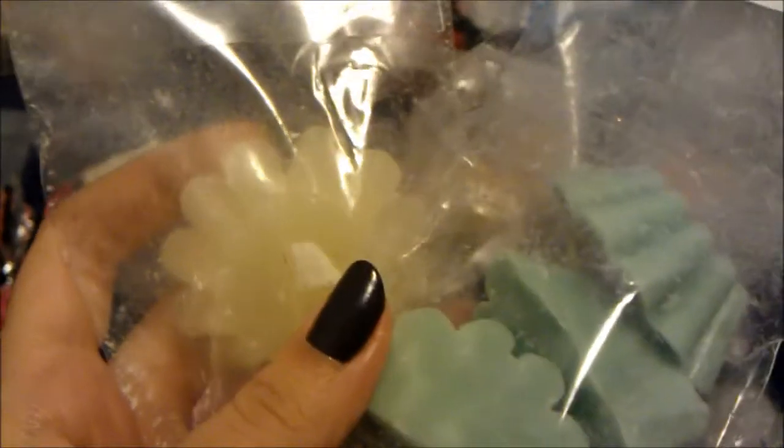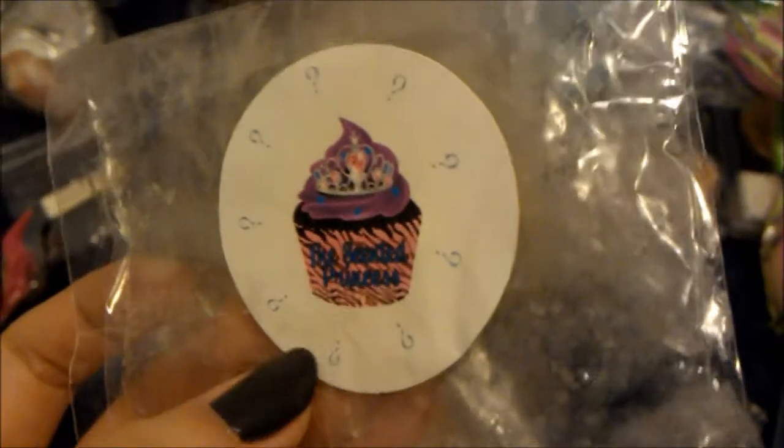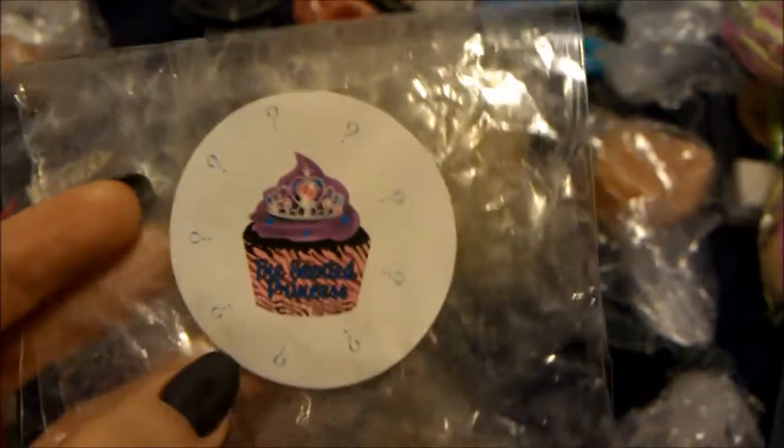Then I mixed winter fall with cucumber melon — half cucumber melon and a full winter fall since winter fall isn't that strong. It was very sweet because her cucumber melon is super strong. Her peppermint is oddly sweet and not the type I like, so I wouldn't order that again, but it had a great scent throw. Then I melted a mystery tart from Scented Princess — basically fruit loops with maybe strawberry. Amazing but only lasted two to three hours.